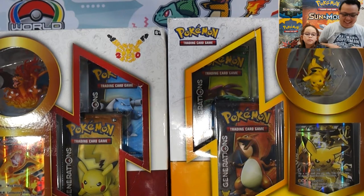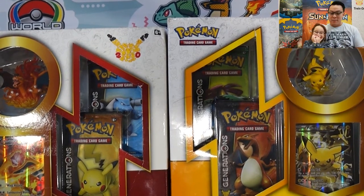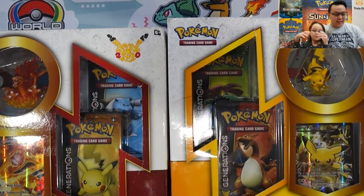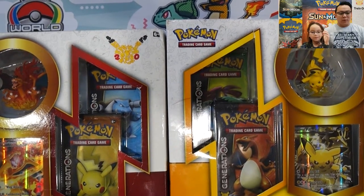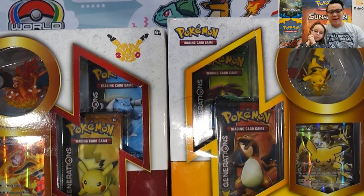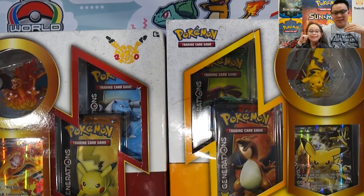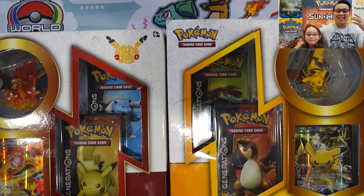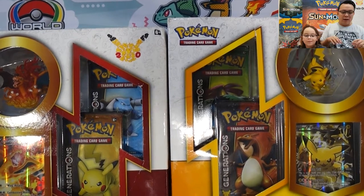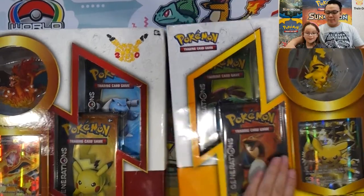Welcome back! Today, Lily and I decided to open up the Charizard blue collections from the EX 20th Anniversary Generations set. These things are really awesome — there's a very high chance for us to get some really good things, some double pulls. I'll be opening up the Charizard and Lily will be opening up the Pikachu, because she loves Pikachu — who doesn't?